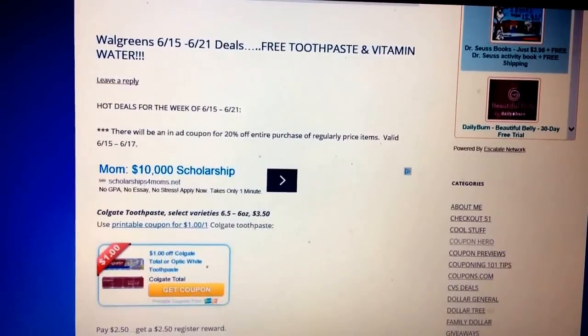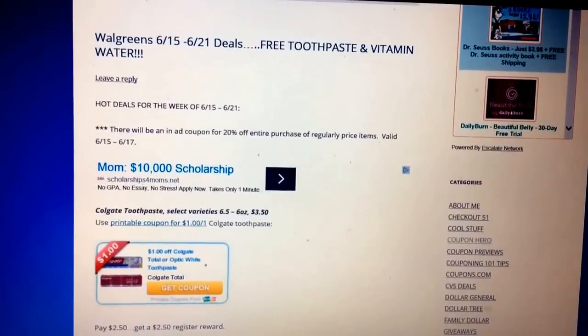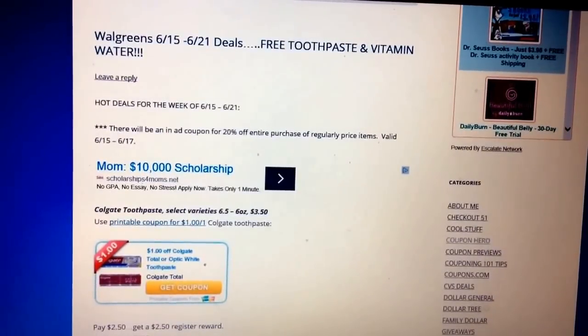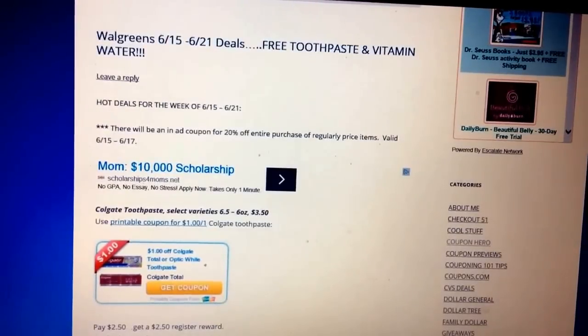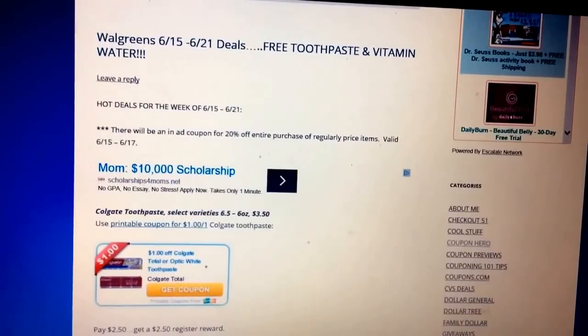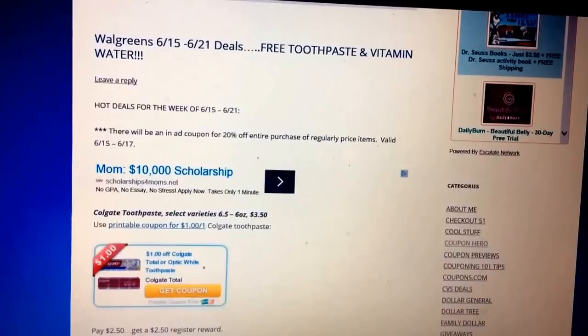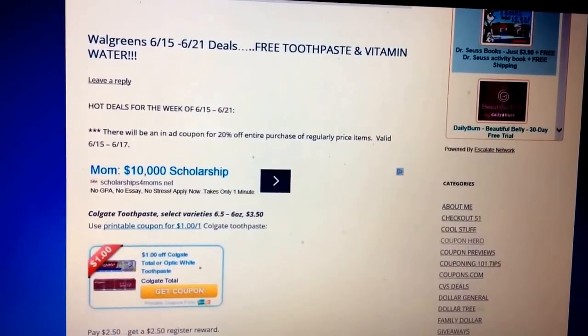Hey guys, Savvy Coupon Shopper back here for some Walgreens 6/15 through 6/21 deals. We are going to get some free toothpaste and vitamin water at Walgreens this week. All of these deals are posted on my blog at SavvyCouponShopper.com. So after you take a peek at the video here, head to my blog — I have some printable coupons available for these deals.